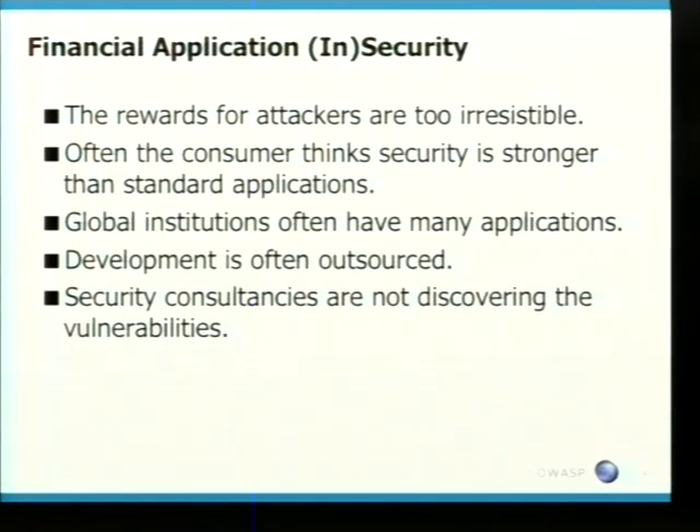The other big beef is security consultancies are not discovering the vulnerabilities. I'm not talking about your basic SQL injection and cross-site scripting. To be honest, I don't expect those bugs to exist today. I have no reason why they should exist, but they still do.